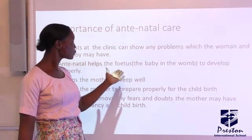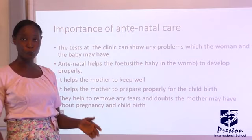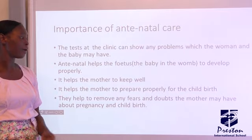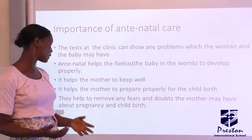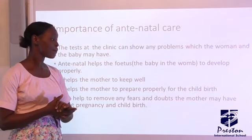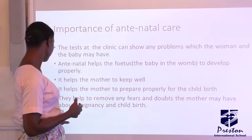It helps the fetus in the womb to develop properly. It helps the mother to keep well. It prepares the mother for childbirth. And lastly, it is to remove any fear or doubt that the mother may have about child delivery.